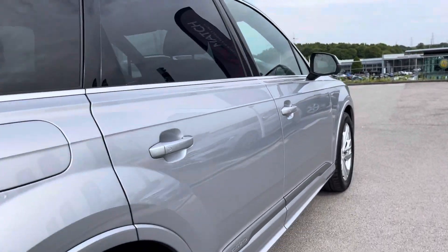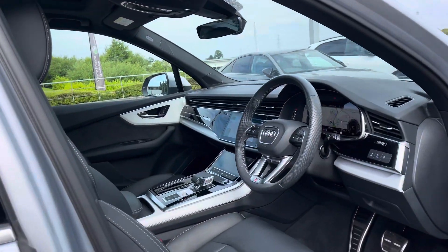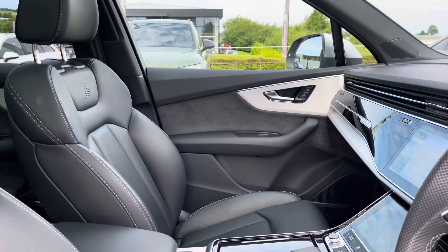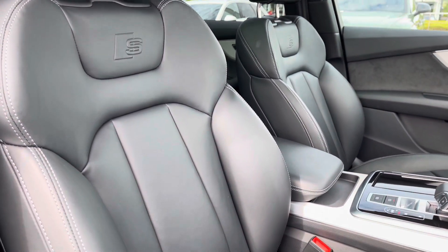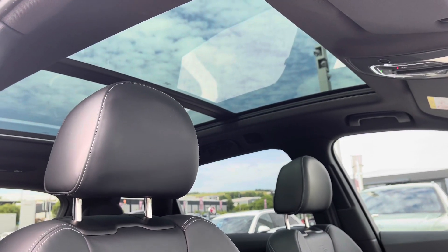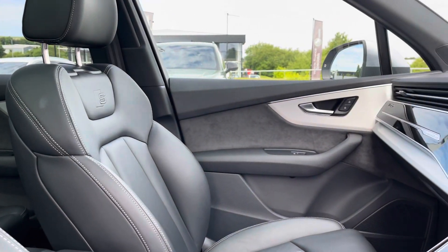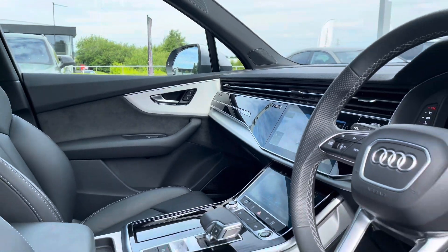Now taking you on a brief tour of the interior — this car is complemented with the three-spoke leather-wrapped steering wheel as well as the matte brushed aluminium inlays, giving it a really sophisticated interior design. Sport front seats in full leather which are really comfortable for people who do travel a lot, and a panoramic glass sunroof which adds a really nice feeling to this SUV. This car is also a quattro, which means it's four-wheel drive, so it's perfect for all roads and all weathers.